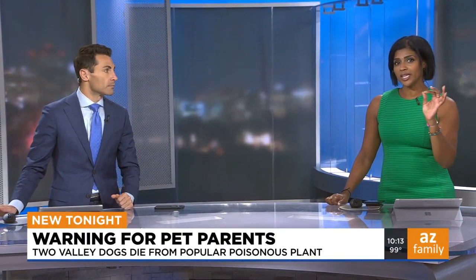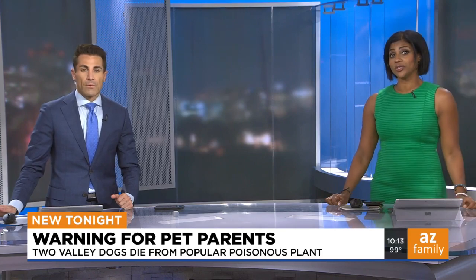The owner says the pods blew into their yard during one of last week's big storms. Kim Powell is live tonight with what you need to be looking out for.